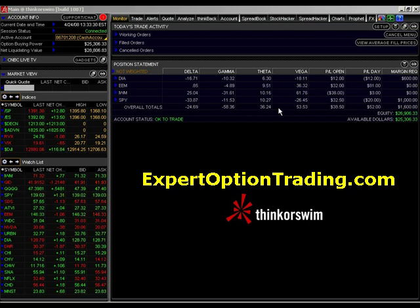We always want to put on positions that are positive theta. We never want to get into a position in which we are negative theta. When you are negative theta, that means that's the amount of money that you lose on a daily basis on that option.